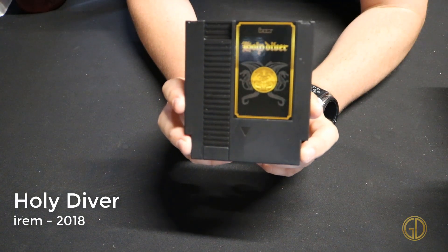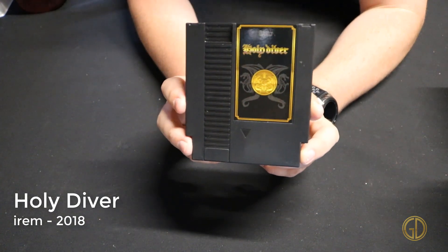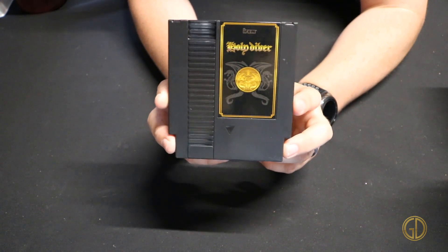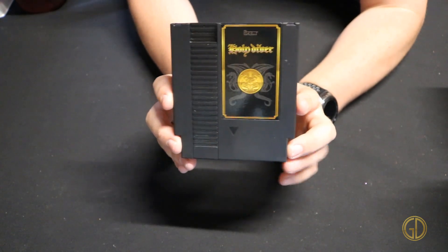Holy Diver was released by Irem in 2018 and is actually a worldwide re-release of the original Holy Diver that used to only be a Famicom game. In this game you take over as Dio and play through a Castlevania-style game — it's actually really fun.